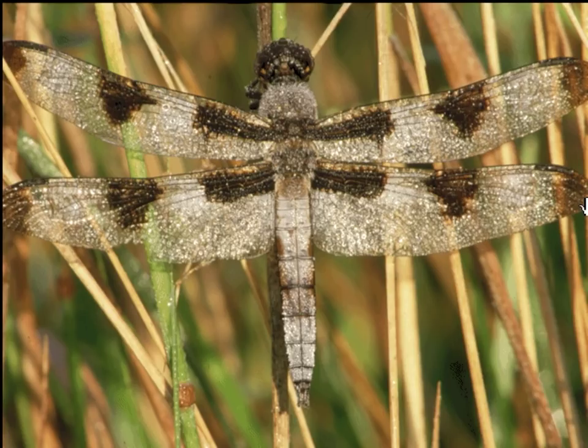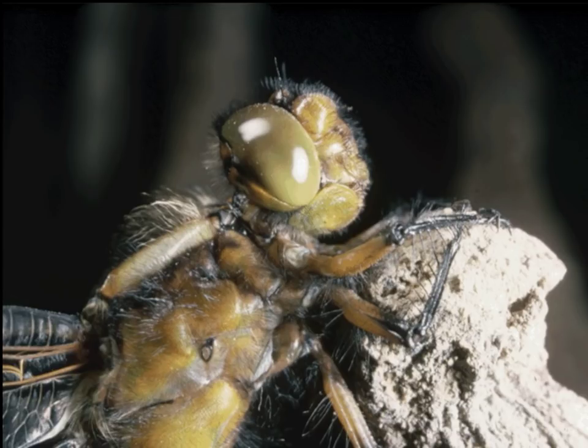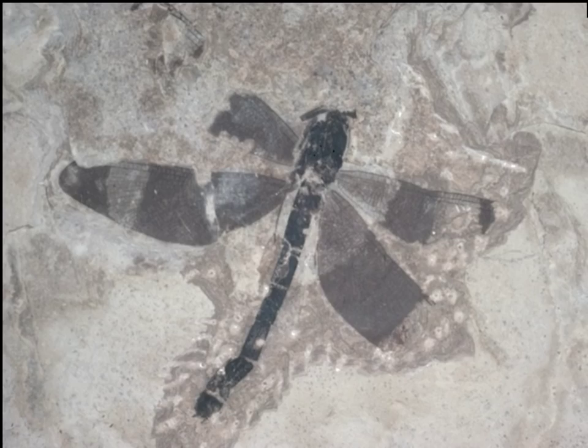Dragonflies begin their life in the water and they are awesome predators. When they're young, they can shoot out their jaw with lightning speed and catch other insects, or even tiny fish with their clawed lips. Compound eyes are actually made up of hundreds of tiny eyes, which help the dragonfly see movement in all directions at the same time — so when they're flying, they can easily spot other bugs. Dragonflies have been on this earth for millions of years. This fossil could even be as much as 300 million years old. At that time, way before the dinosaurs, some dragonflies had wingspans of up to 3 feet wide.